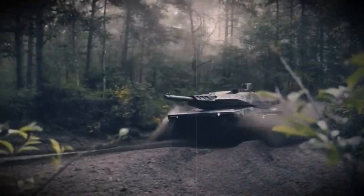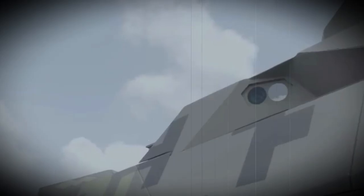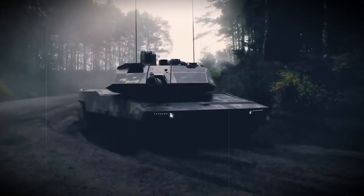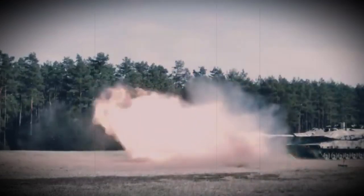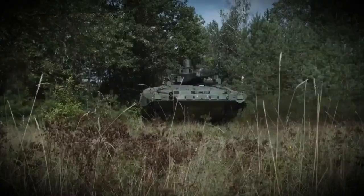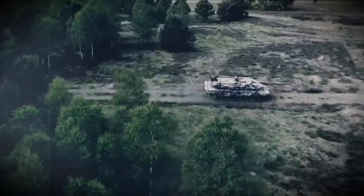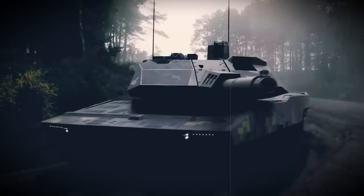The gun is fitted with an autoloader, which reduces crew workload. The autoloader consists of two revolving drum magazines with 10 rounds each, for a total of 20 rounds. During testing, the tank managed to fire 3 rounds in 16 seconds, with a maximum rate of fire of around 10 rounds per minute. Loading hatches are located on the turret sides and are used to replenish ammunition, taking 5 minutes to load a full set. The autoloader also has unloading and restocking capability.